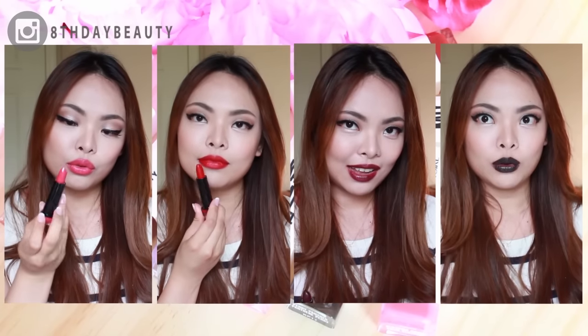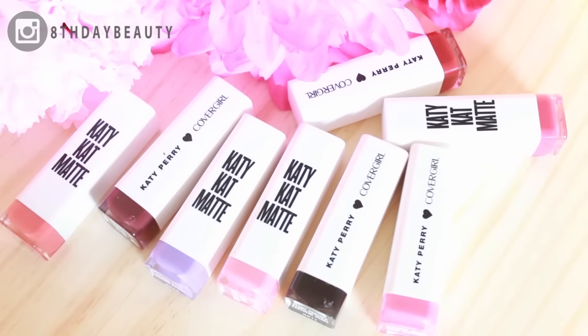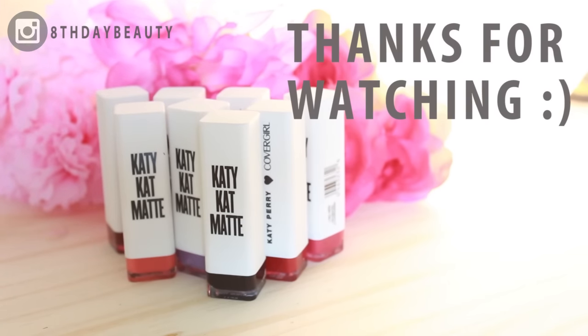Let me know which color you like the best below, and don't forget to leave me a thumbs up and subscribe if you haven't already. I hope you're all happy and healthy, and I will see you guys again soon!